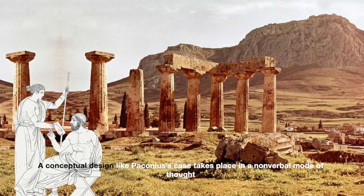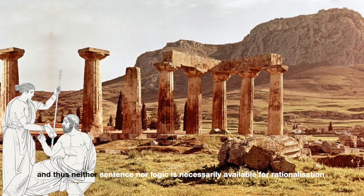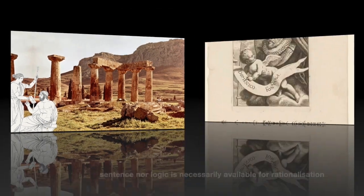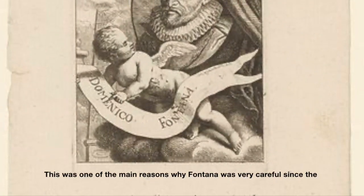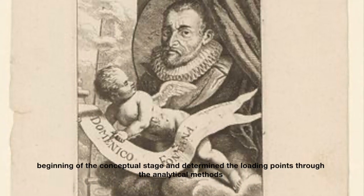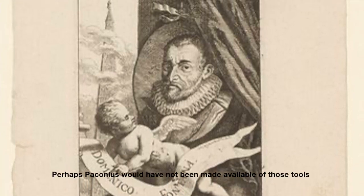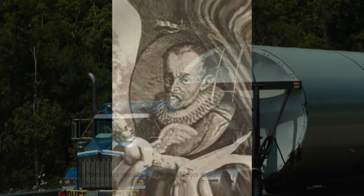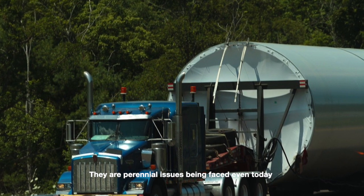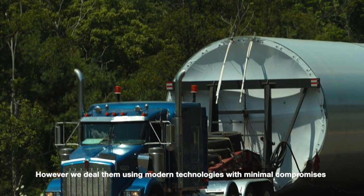A conceptual design, like Paconius's case, takes place in a non-verbal mode of thought, and thus neither sentence nor logic is necessarily available for rationalization. This was one of the main reasons why Fontana was very careful from the beginning of the conceptual stage and determined the loading points through analogical methods — tools that Paconius likely did not have available. These problems don't belong only to those days; they are perennial issues faced even today, though we deal with them using modern technologies with minimal compromises.